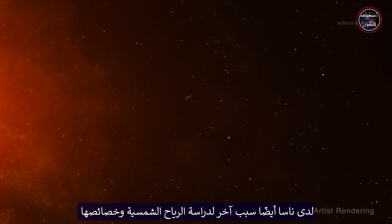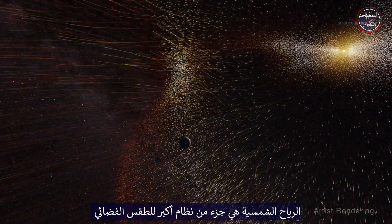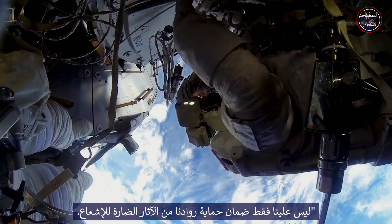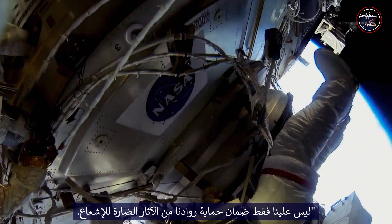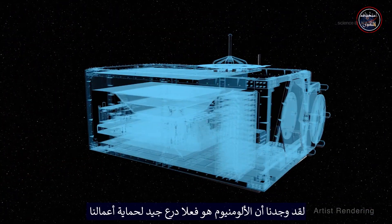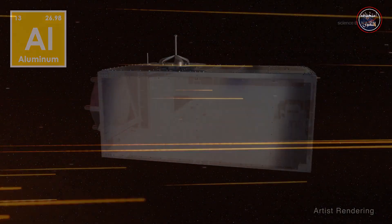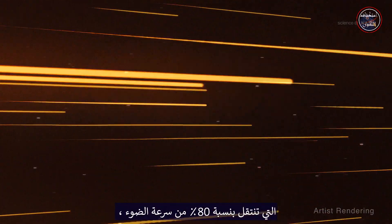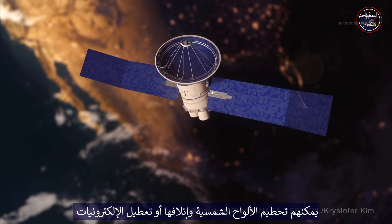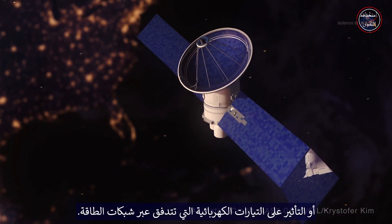NASA also has another reason to study the solar wind and its properties. The solar wind is part of a larger space weather system that can affect astronauts and technology. As Foxx notes, we not only have to ensure our astronauts are protected from the harmful effects of radiation, we have to protect our equipment, too. We've already found aluminum to be a good shield to protect our crafts from many energetic particles. But there are also faster particles that travel at 80% of the speed of light, which can cause havoc with parts of a spacecraft — smashing into and damaging solar panels, disrupting electronics, or affecting electric currents that flow along power grids.